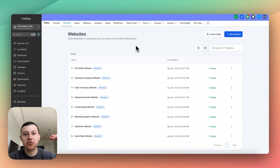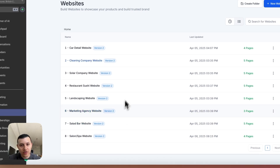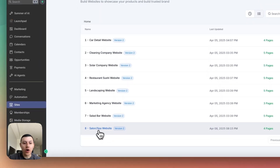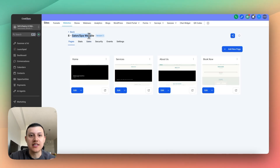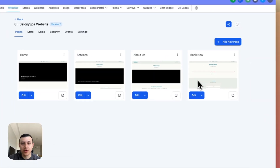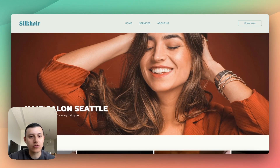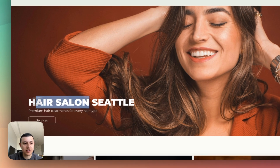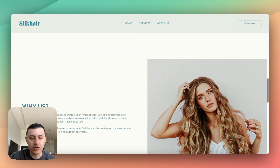How we did this in GoHighLevel is I have master website templates that I've already built out and are ready to go. We have different niches, and the one I used for this website is the salon/spa website template. It has four pages — very simple: Home, Services, About Us, and Book Now. And what the template looks like is super clean and ready to go. If it's a med spa as opposed to a hair salon, I just change the text and copy, and essentially the website is ready to go.